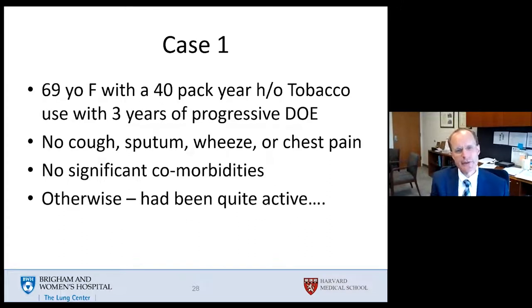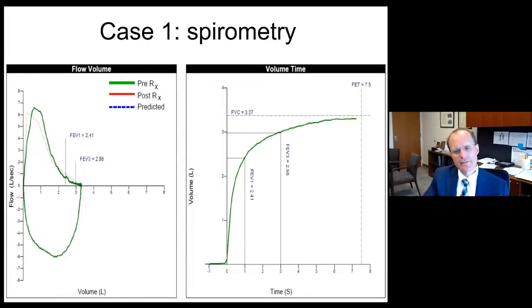Case one is a 69-year-old female with a 40-pack-year history of tobacco use and three years of progressive shortness of breath. She has no cough, sputum, wheeze, or chest pain and no significant comorbidities. Her volume time curve looks normal and even plateaus after four or five seconds.